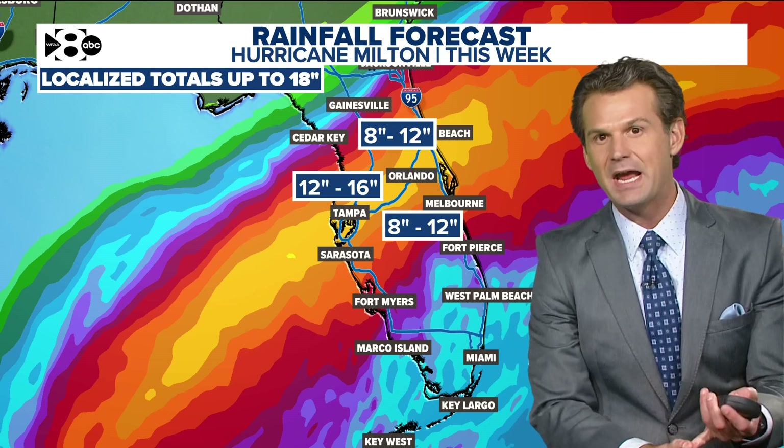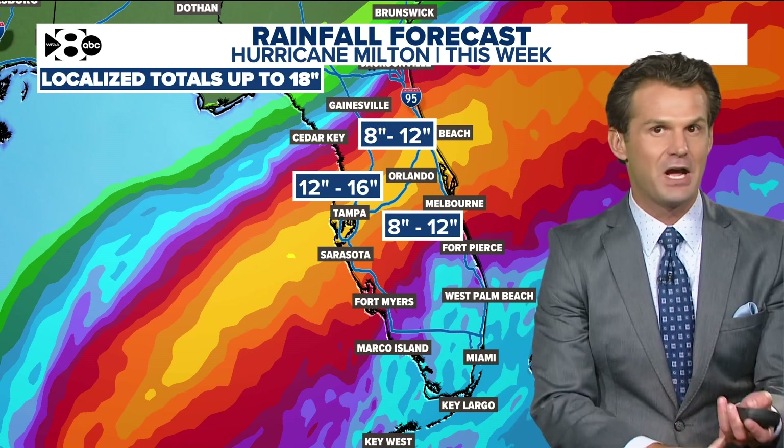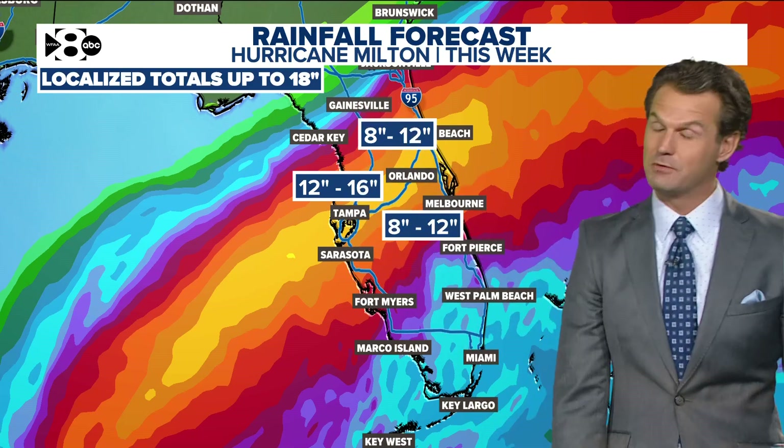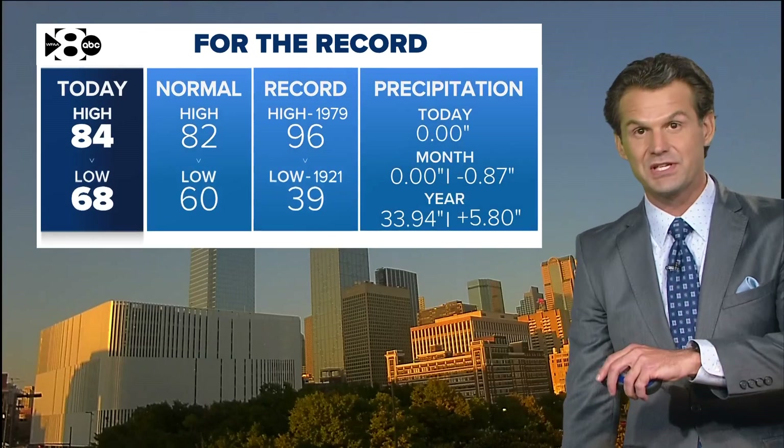A reminder: this storm will not impact Georgia, the Carolinas, or Tennessee, which were so severely affected by Helene. However, Tampa and portions of the west coast of Florida that did see significant impacts and storm surge from Helene will see this one as well.